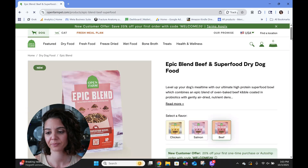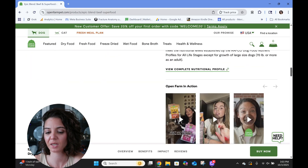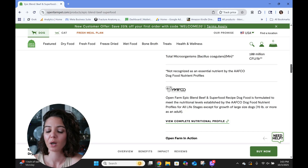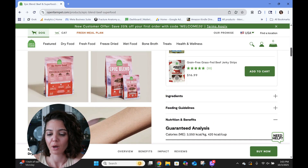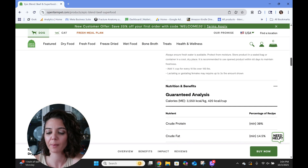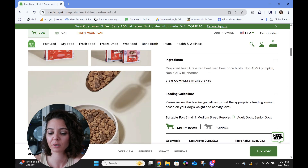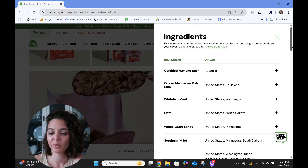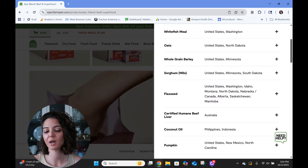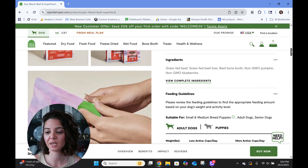Now we are going into the Epic Blend Beef. Finding the AFCO statement under nutrition and benefits — again formulated, again for all life stages including large breed puppy, so no points there. Feeding guide: three quarters to one and a quarter cups at 420 kcals — we get a point there. Ingredient list: token blueberries again, but we've got fish and beef and more fish, and we have our grains, so it's not grain-free and not raw. Two points going into the guaranteed analysis.